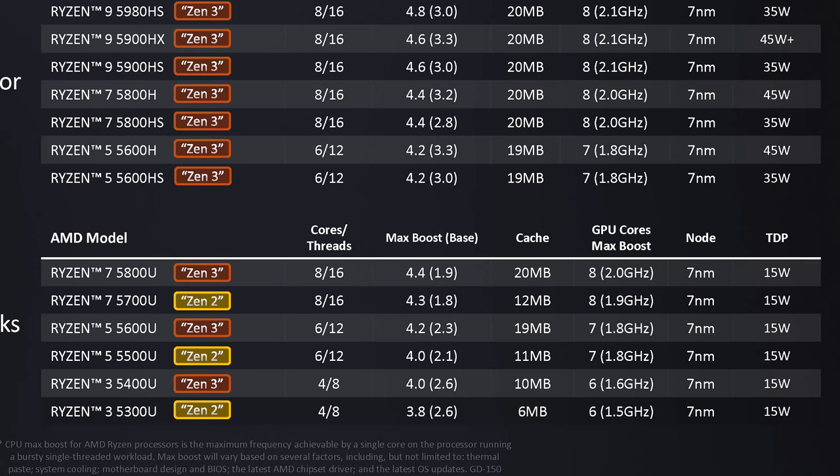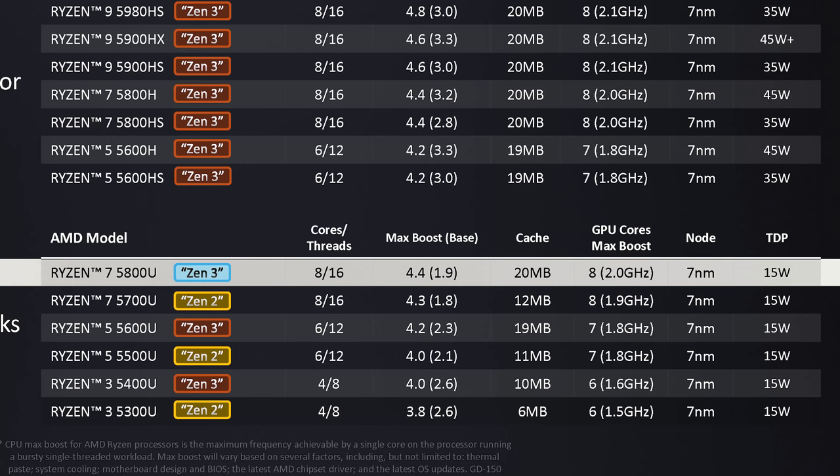As for specifications, the Ryzen 7 5800U packs 8 cores and 16 threads with a base clock of 1.9GHz and a maximum boost clock of 4.4GHz. There's 16MB of L3 cache and 4MB of L2, along with 8 Vega compute units clocked up to 2GHz. This is all built on TSMC's 7nm manufacturing node with a default TDP of 15W. The 5800U ends up as a fully unlocked Cezanne die, but isn't quite as highly clocked as AMD's H-series chips, which push boost frequencies up to 4.8GHz.